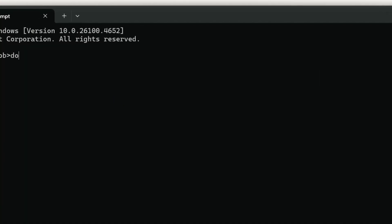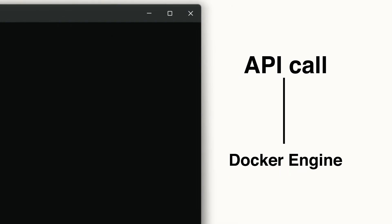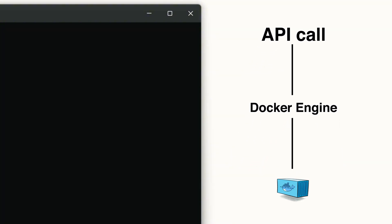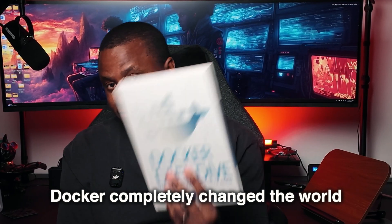So basically, when you type something like docker run, the CLI translates that into an API call and sends it to the Docker engine. The Docker daemon then takes that and spins up your container. It's very simple on the surface, but heavy under the hood. It also touched on how Docker was born out of the dotCloud company, which tried to be a platform-as-a-service company. They had this internal container management tool, and that became Docker — so they pivoted away from the platform-as-a-service model and kept the real gold, and shipped Docker to the world as we know it today. If you ask me, that's a really smart pivot, because Docker completely changed the world.